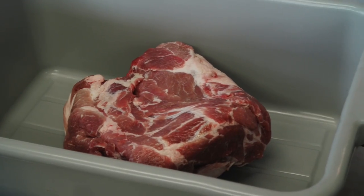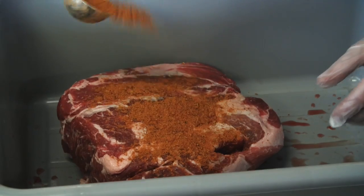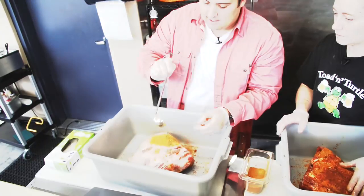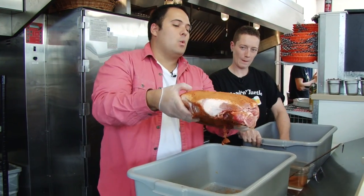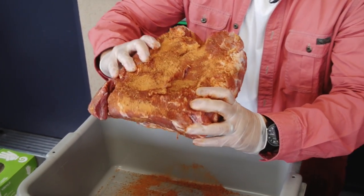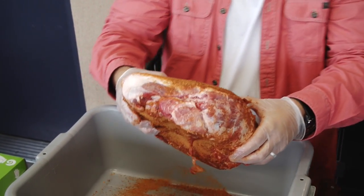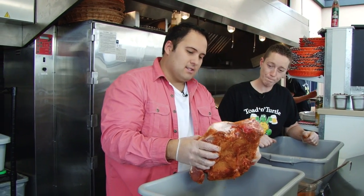Now we're going to be smoking some meat. Val, what cut do we have here? It's pork shoulder butt. We are going to use our sunshine sexy rub — just going to take a little bit and sprinkle some on. Take a look at this — we just rubbed our amazing cut of meat. Now we're going to put it in the smoker.